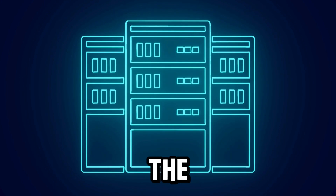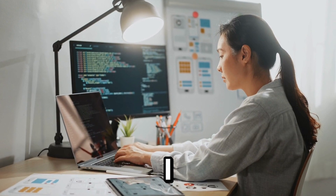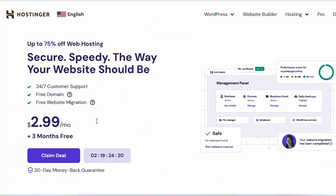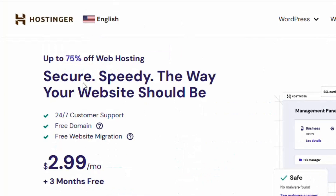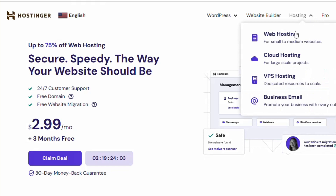Let me quickly move you to the best VPS hosting plans. The first one I want to talk about is Hostinger VPS hosting. To access it, click the link in the description and it will take you directly to the Hostinger website. Once you arrive, navigate to where it says 'Hosting' and click there.